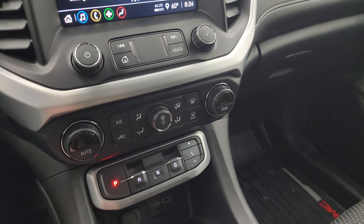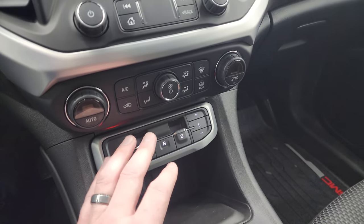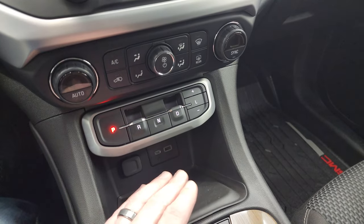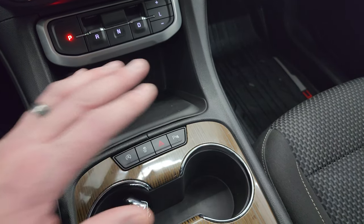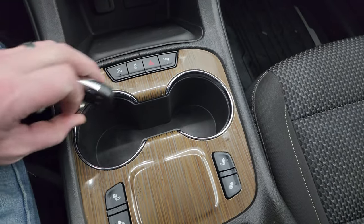Down here you have your climate controls including dual climate controls, your 9-speed automatic transmission. You get a USB, USB-C, start-stop capabilities, stability control, hazard lights, parking sensors, and your heated seat buttons.